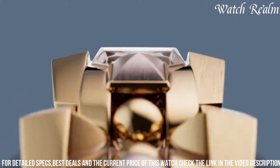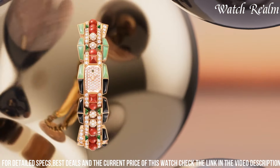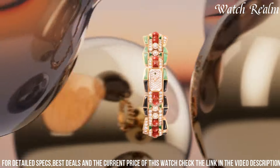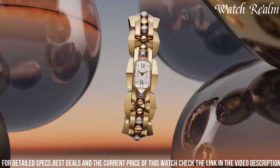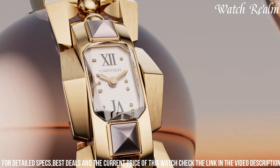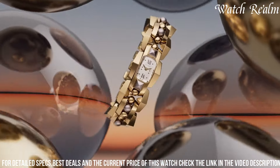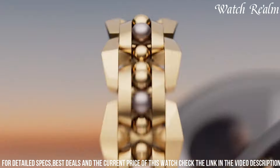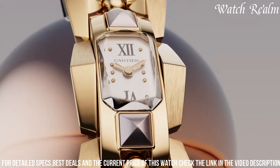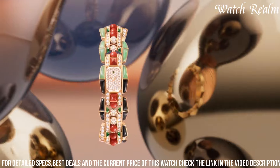Featuring a unique interplay of contrasting elements like sleek metal and supple leather, or vibrant gemstones and riveted studs, Clash pieces embody a sense of rebellion and audacious style. With a contemporary aesthetic that embodies Cartier's heritage, the Clash collection appeals to the modern trendsetter seeking bold, edgy accessories that make a striking statement and evoke fearless self-expression.